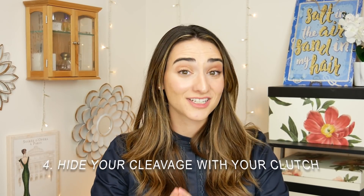Number four is use a clutch to hide your cleavage when you're getting out of a vehicle. If you're wearing a dress that doesn't show cleavage but you bend forward, it might end up showing more than you want. Having a clutch that you can gracefully put over your chest when getting out of a car is brilliant — the same principle as putting your legs together when you exit a car. Clutches are also great for fancier events since they hold the right amount without looking too casual.